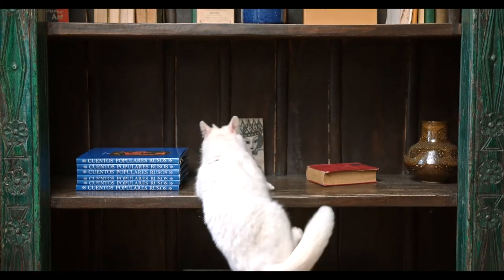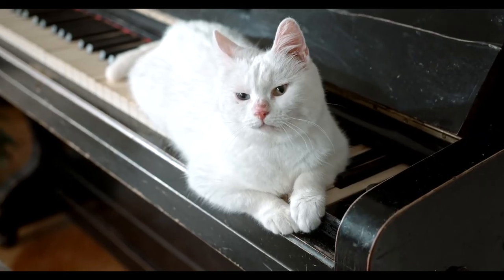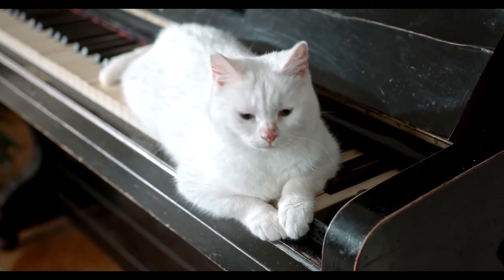Turkish Angoras are a bit like dogs, with some responding to vocal commands and even playing catch. They are an ancient breed of cat, and legend has it that the prophet Muhammad owned and cherished a white Angora cat. In France, Louis XVI would let his Angora roam the table during state meetings.